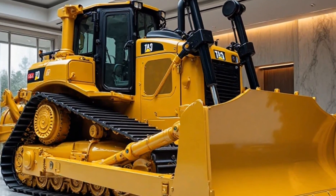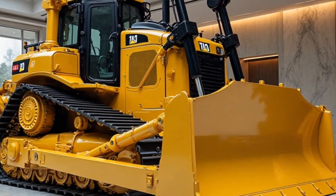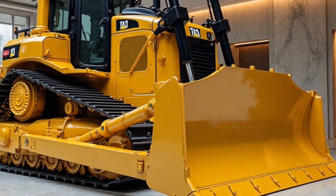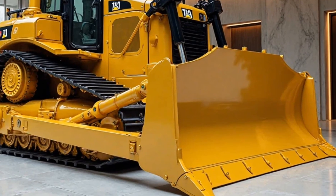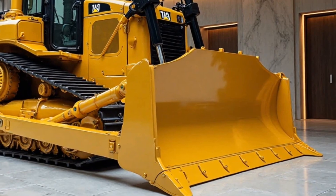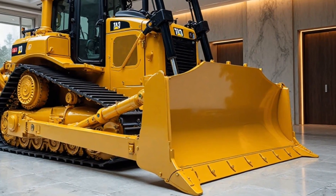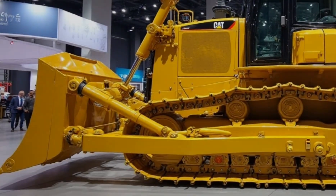The blade is what makes the D11 a true force of nature. The 2025 model features an improved high-capacity semi-U blade, designed to move more material in a single pass. This means higher productivity, less fuel consumption, and more efficiency on the job site. Plus, Caterpillar has fine-tuned the hydraulic system, allowing for smoother and more precise movements.